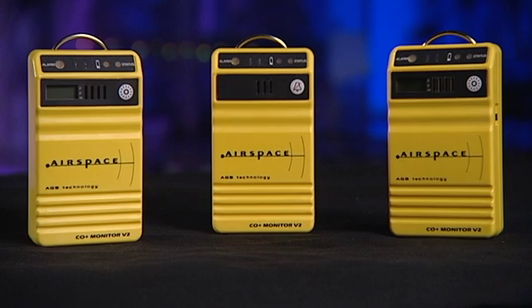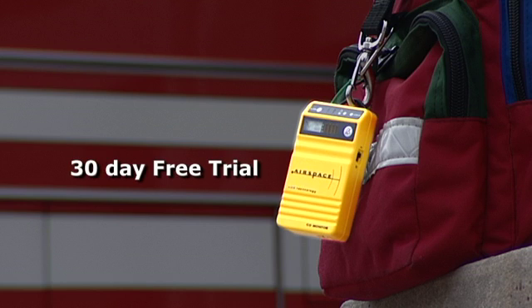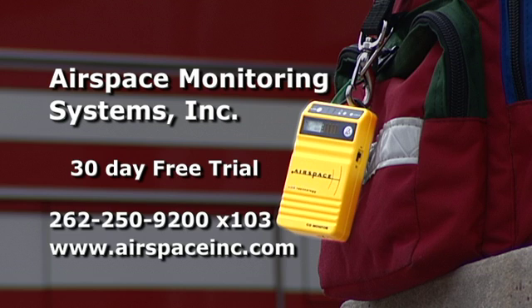So affordable, you can put these monitors in more hands to protect more people, and you'll spend less doing it. We're so confident you'll agree, we offer a 30-day trial program to give you the opportunity to prove it to yourself. Give us a call and we'll set something up.